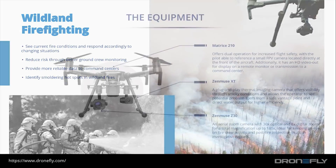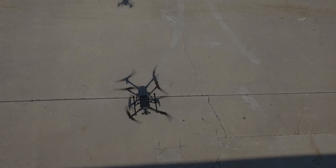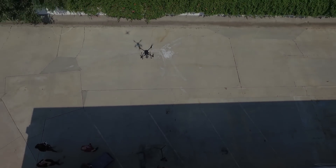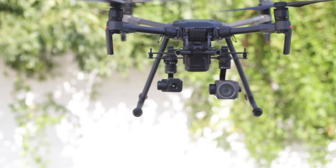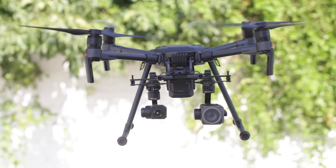Now for the equipment. One drone we recommend is the Matrice 200 series. It can be equipped with two cameras, has water resistance, and five-way obstacle avoidance. This drone is also equipped with an ADS-B sensor, allowing the pilot to see where other manned aircraft are in the sky, providing another level of safety.